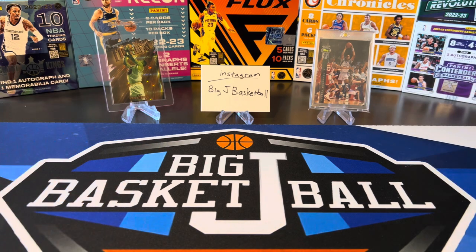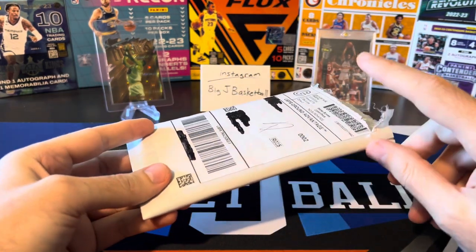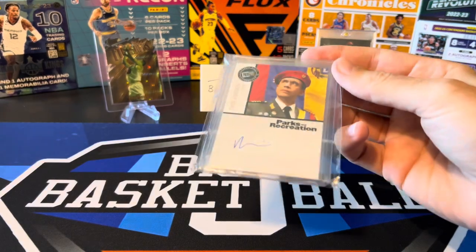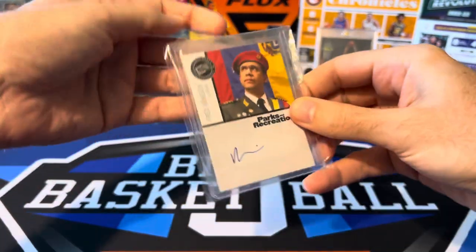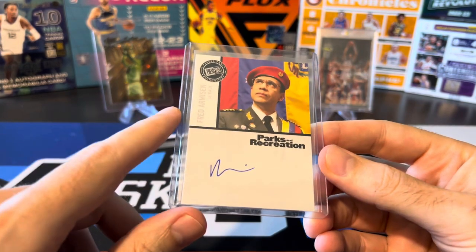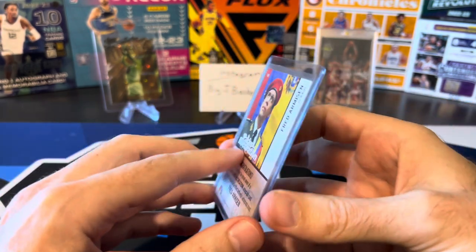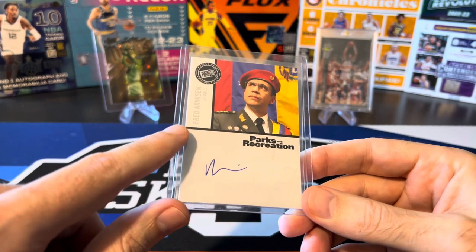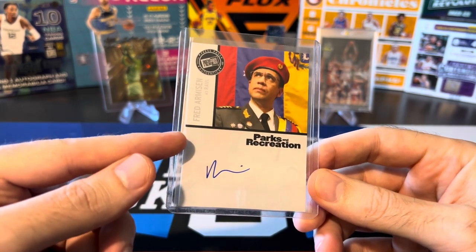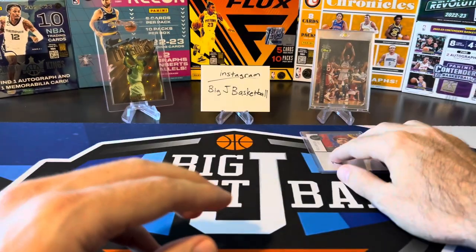Our first package is actually the very first non-sport card I've ever bought — a Fred Armisen auto as Raul from Parks and Recreation. That was an awesome show and I'm just a huge fan of Fred Armisen. The first time I saw this was at the National in Atlantic City in 2022, and I've wanted one ever since. I kept seeing them on eBay, finally saw one at a good price, made an offer, he accepted. So hopefully I will not be sent to Yale now that I have this card — very cool first non-sport card in my PC.